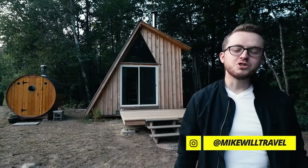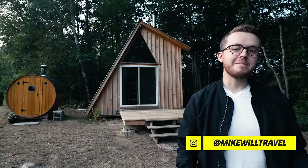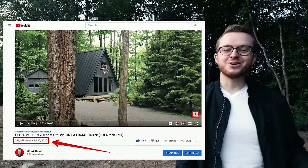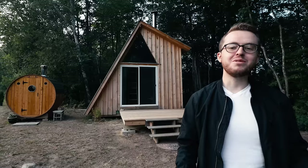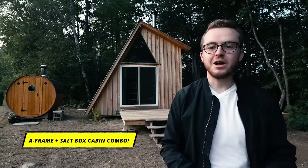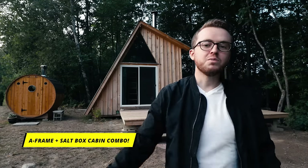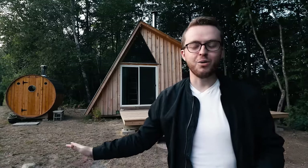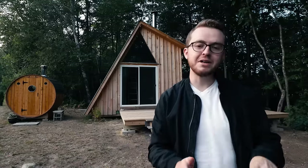Hello, welcome back to the channel. I know you guys absolutely love A-Frame cabins — actually the most popular type of video on my channel currently. So ladies and gentlemen, I present to you the G-Frame cabin. It's a combination of an A-Frame cabin and a salt box cabin. It also comes with a Scandinavian sauna and some really cool amenities out back. It's a tiny cabin — 200 square feet — and it's off-grid and solar powered. It has a lot to offer and it's incredibly unique.